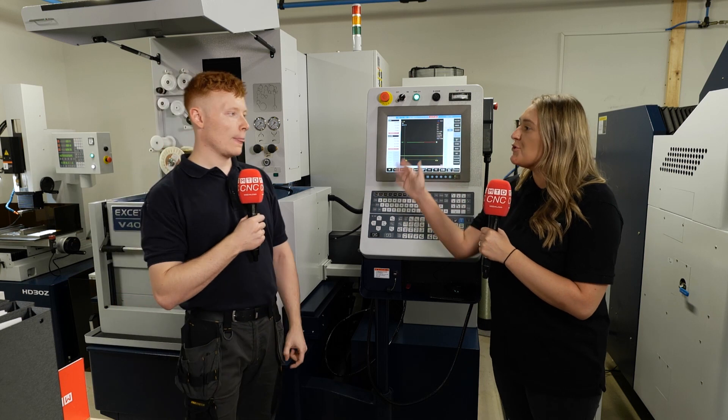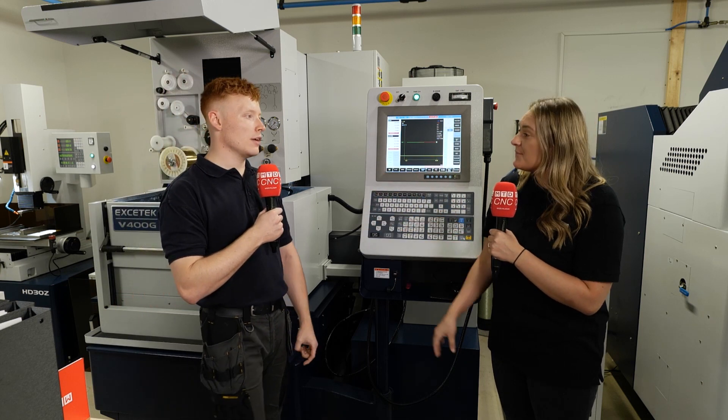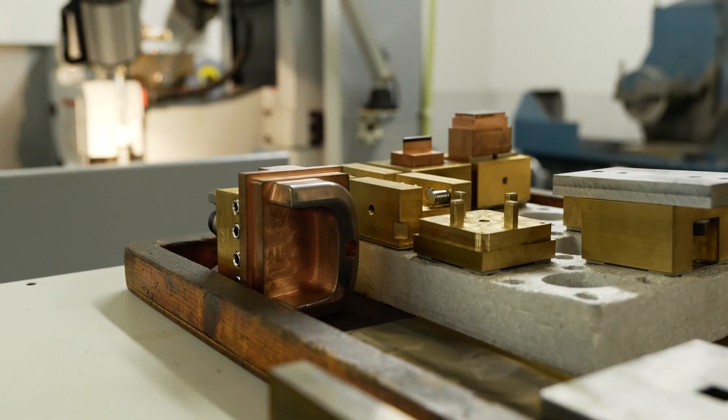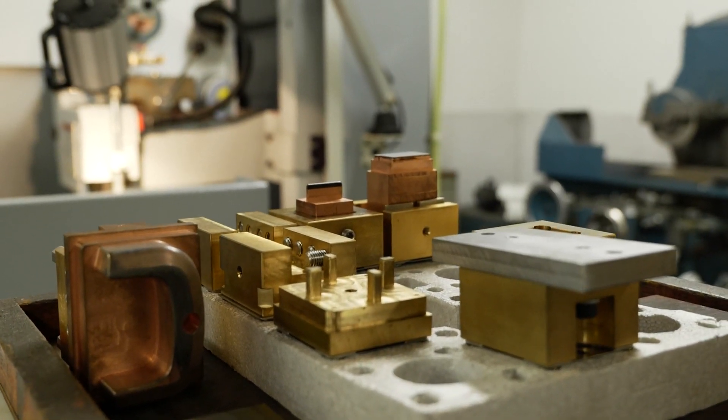Has it changed the way you work? Most definitely. Everything — from changing tools to changing the actual electrodes — it's all become so much faster and so much simpler.